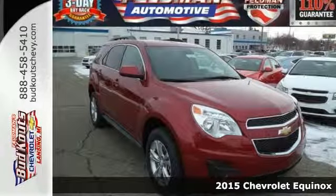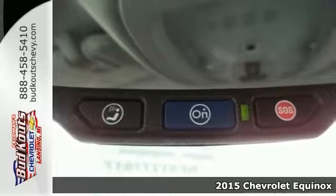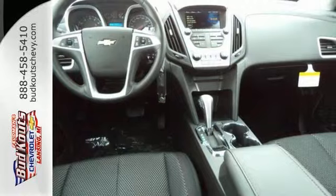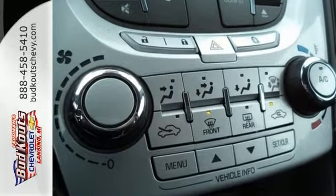It's a 2015 Chevrolet Equinox. The space you need and the style you crave are all right here in this eye-catching crossover. It's serious about safety with Stabilitrack, fully automatic headlights, and multiple airbags.